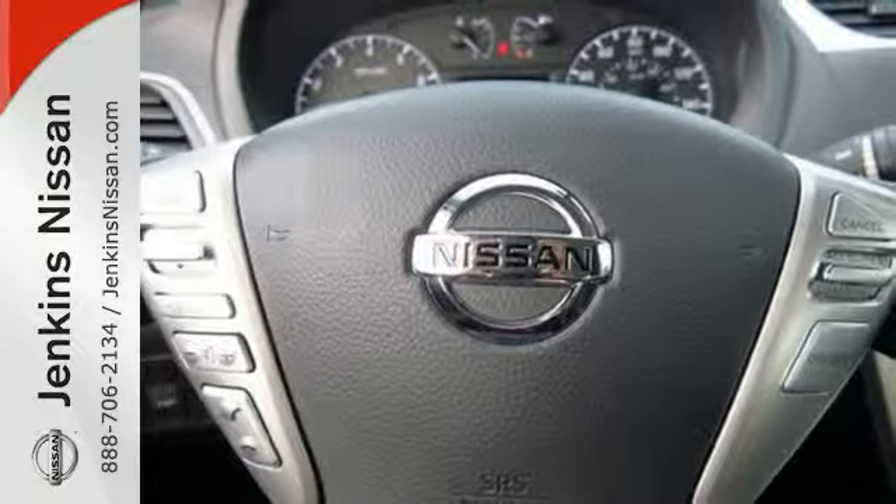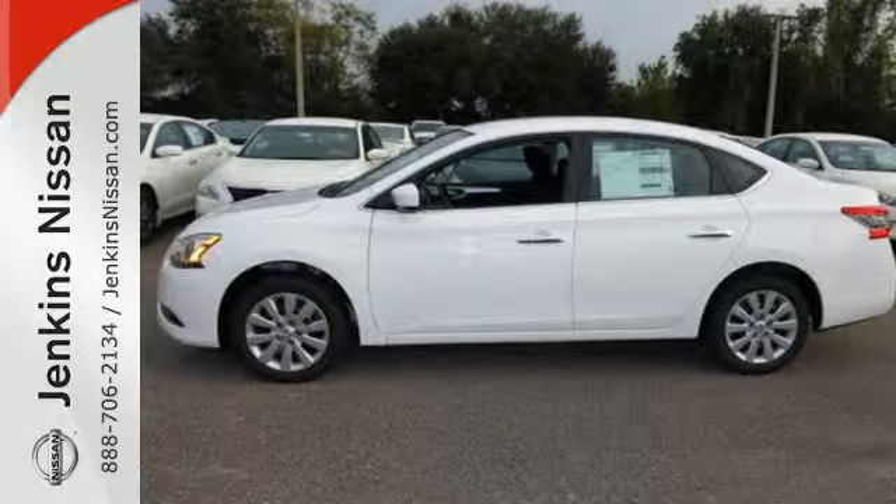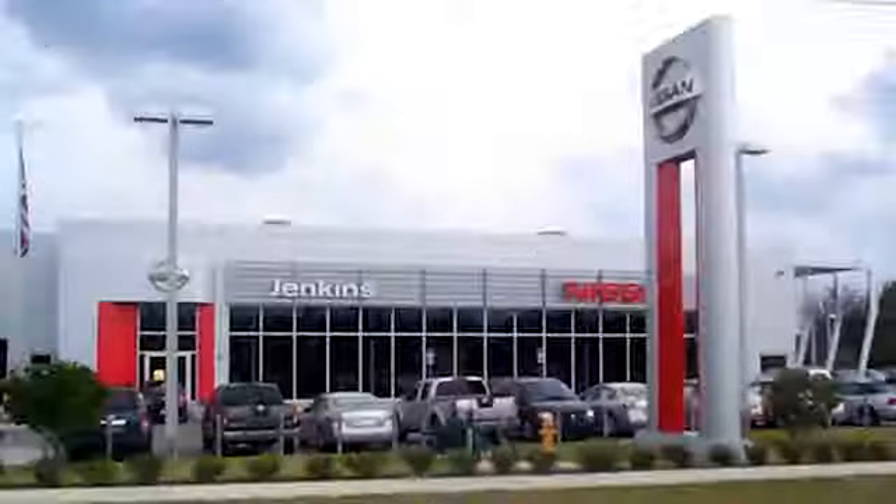Make every ride better, safer, and more enjoyable with this stunning Sentra. At Jenkins Nissan,